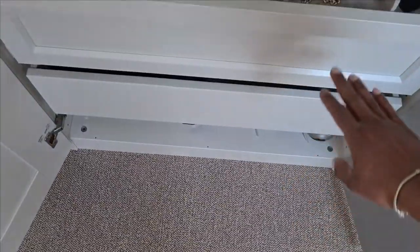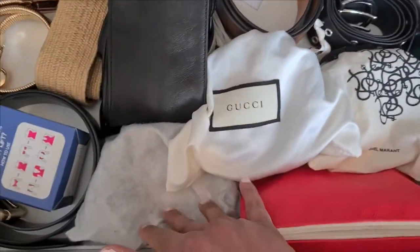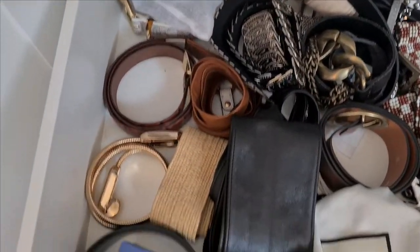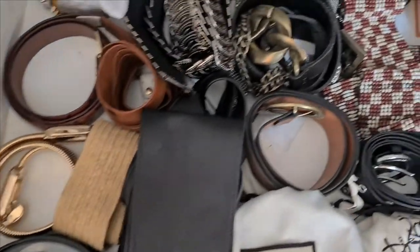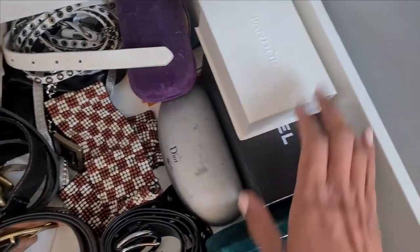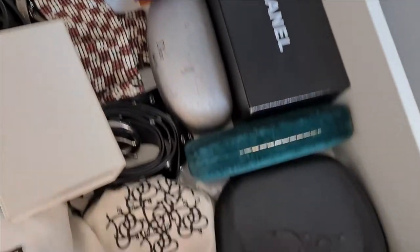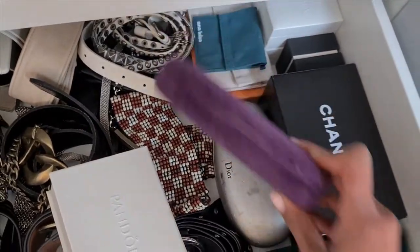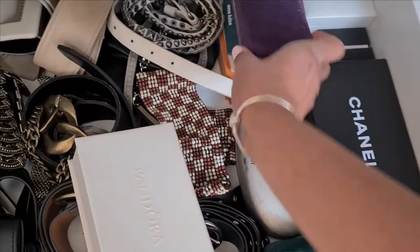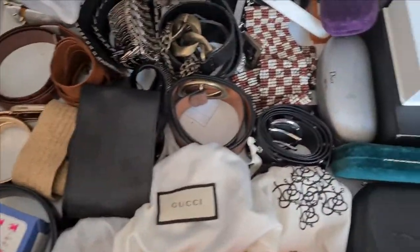In the next drawer I have all of my belts: my Gucci belts, my Isabel Marant belt, and many other belts that I don't use very often but I like to keep because you never know when you need them. I also have some of my boxes from my Pandora's, my Chanel sunglasses, my Dior sunglasses, and also my prescription glasses — they come in nice boxes. The Gucci ones I use. Yes, this is my belt drawer.